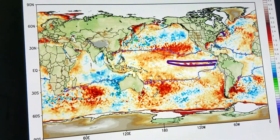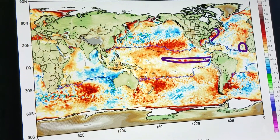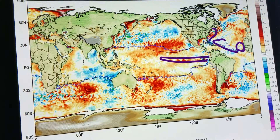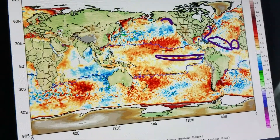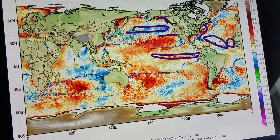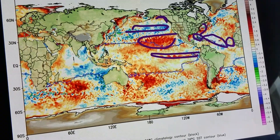The warm water is stacked along the East Coast. The MDR is slightly cooler than normal, but we're starting to warm here off of Africa. The main MDR is at or slightly below normal, with some warming now taking place south of Alaska.